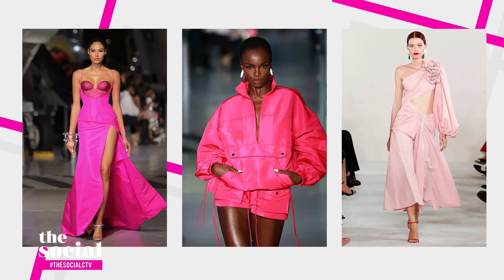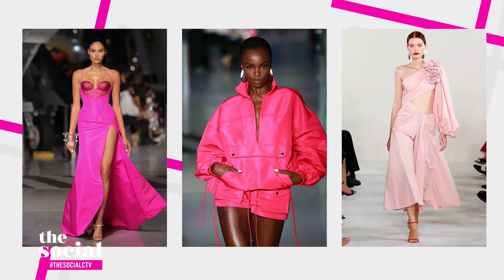Guess what, everybody? It turns out that pink is sticking around this year — that is where we're going to start. You guys remember the Barbie pink, Barbie core — pink, pink, pink. It's still here and it's still going strong. So, why don't we start with this look on Chinthia. Come on out, Chinthia!